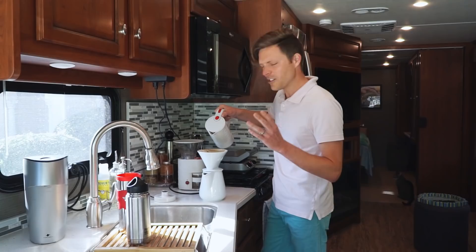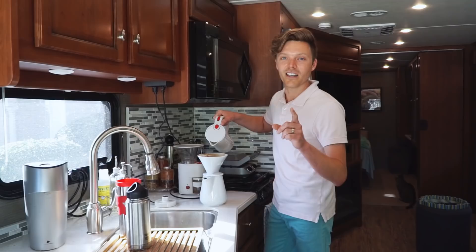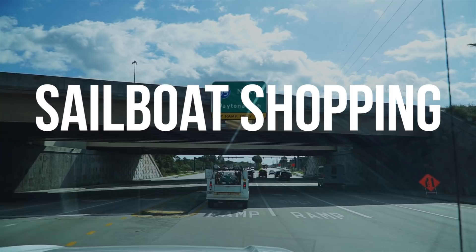Today we are doing a little more boat shopping. We've got two or three boats — some just to cross off our list, and one that sounds and seems like it's perfect, but there's a big but.